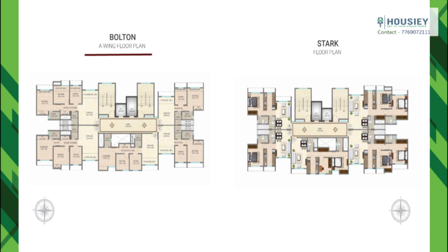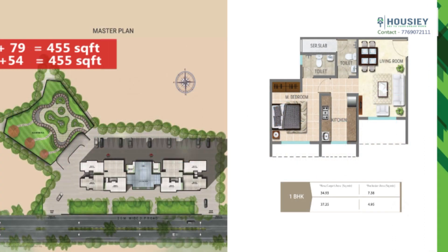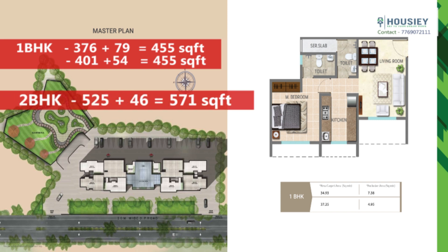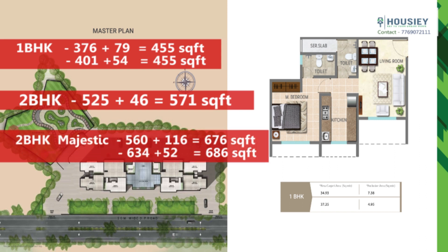The project has two wings — Bolton and Star. Unit sizes are: 1 BHK at 376 plus 79, that is 455 square feet; another 1 BHK at 401 plus 54, also 455 square feet; 2 BHK at 525 plus 46, that is 571 square feet; 2 BHK Majestic at 560 plus 116, that is 676 square feet; and 634 plus 52, that is 686 square feet.